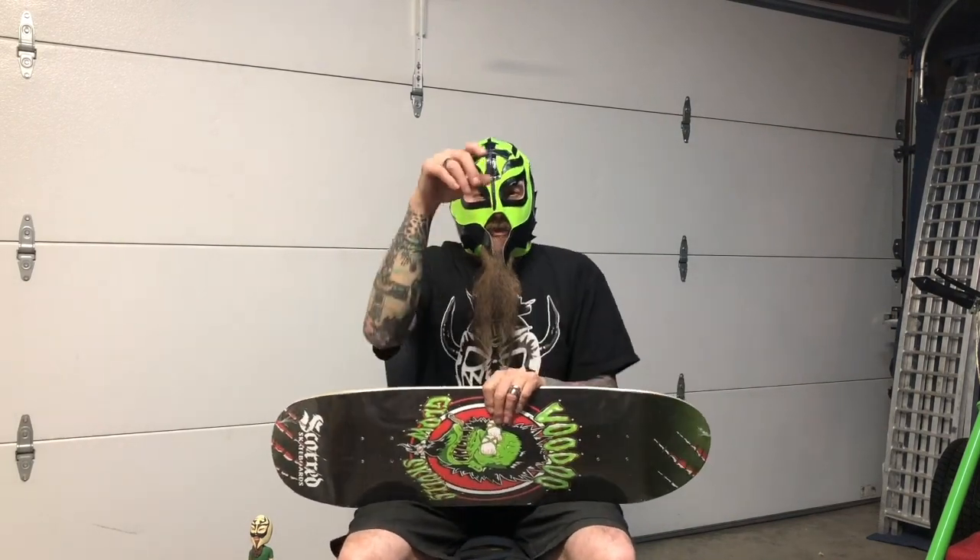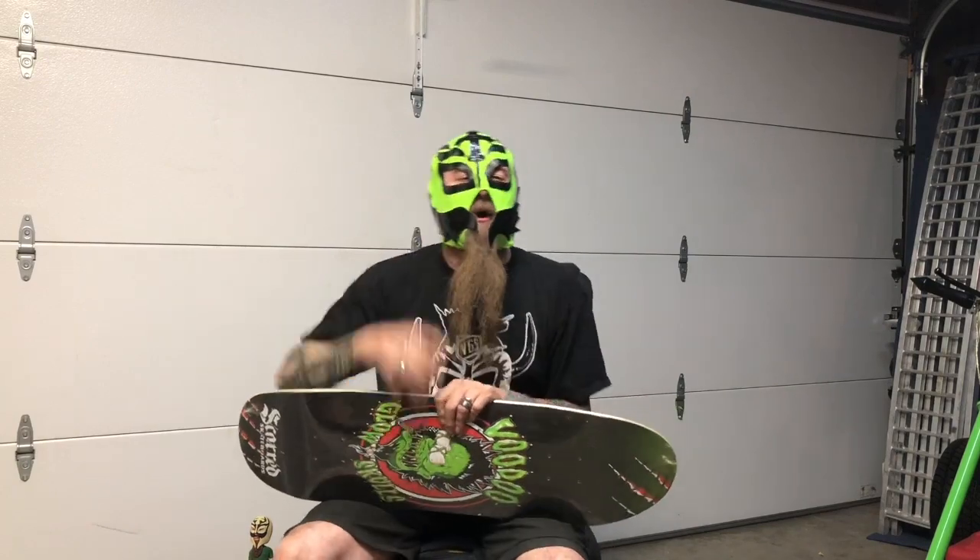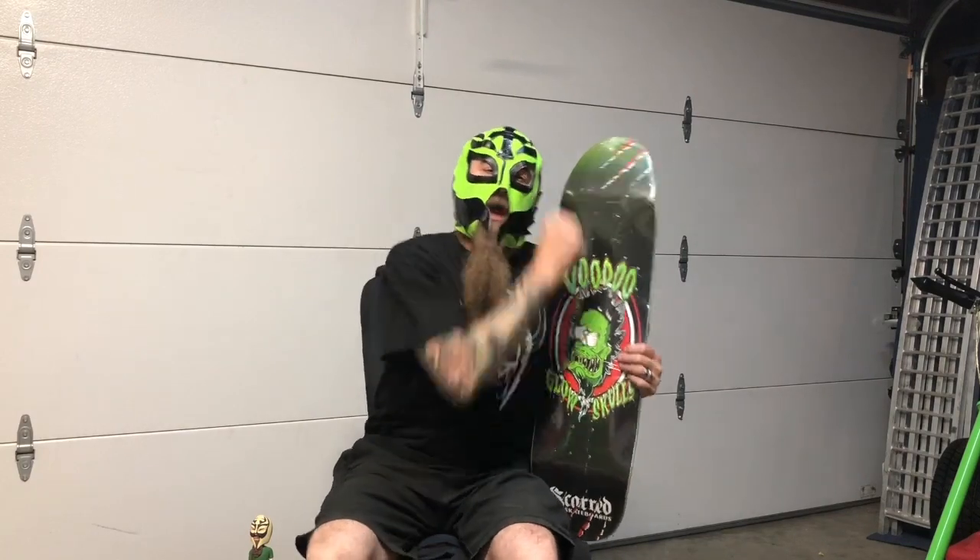Welcome back, people, to the Loot Shopping Network with your host, Ellen Chikarver, here today with lot number OU812, our Voodoo Glow Skulls edition of our skateboard deck.